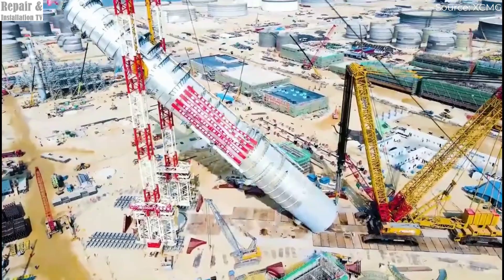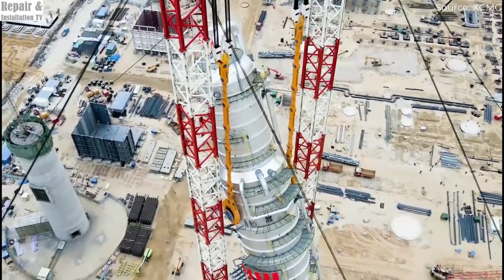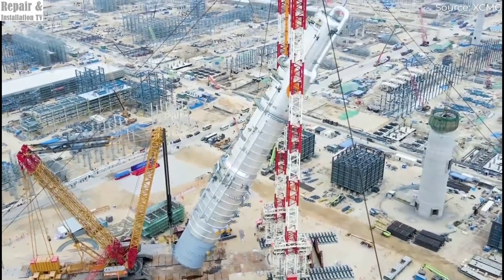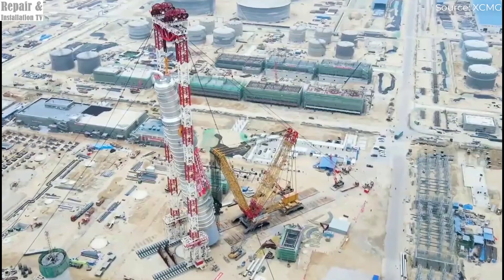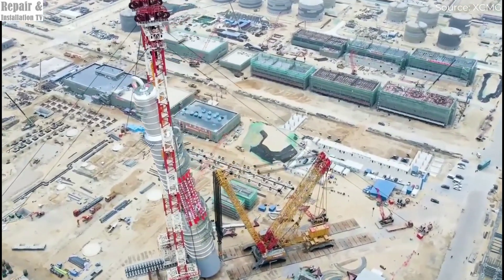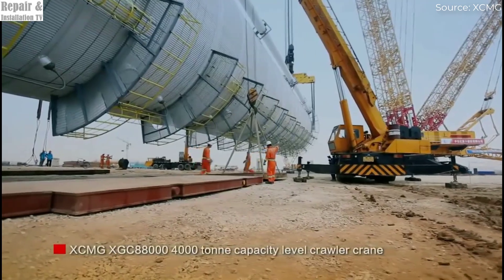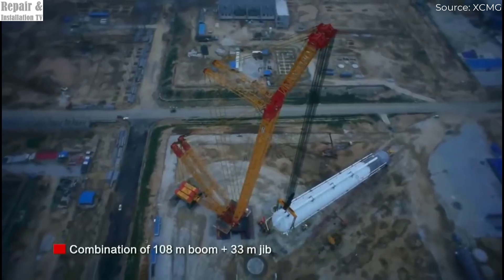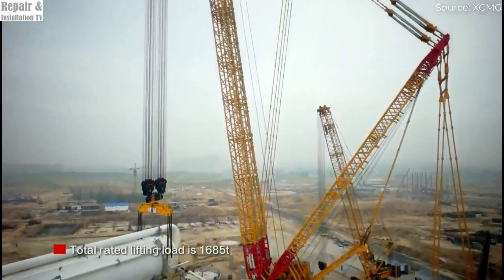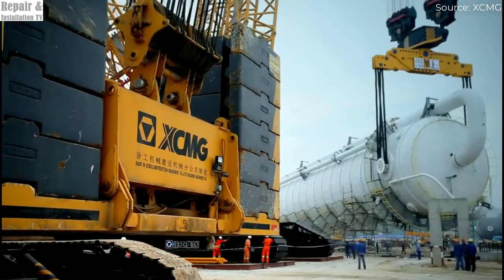This mighty crane made headlines with a stunning debut, successfully lifting and positioning an enormous washing tower vessel during a major industrial project. In an awe-inspiring display of power and precision, it carefully maneuvered the upper half of the tower, aligning it with the lower section at an incredible height. The operation was completed with less than a fraction of a degree of error. The alignment process required the two massive sections to be positioned within millimeter-level accuracy, ensuring a perfect fit before the final welding process could begin — a level of precision unprecedented in the world of heavy lifting.